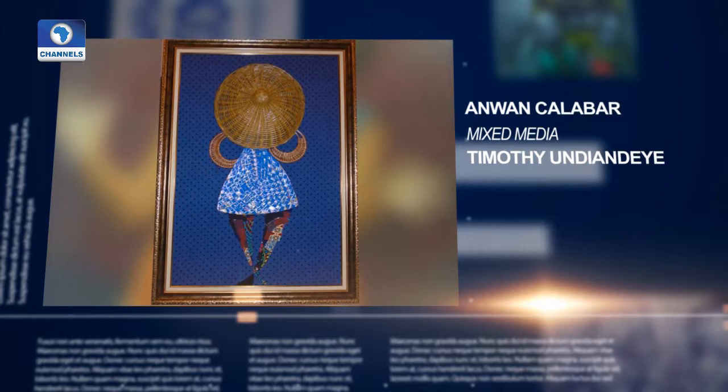Brilliant, isn't it? And those are your works of art for this week. We do encourage you to keep them coming.